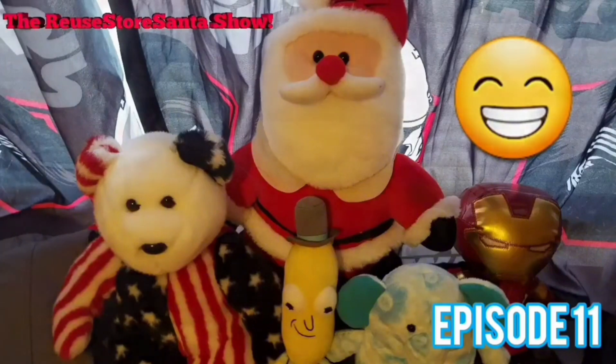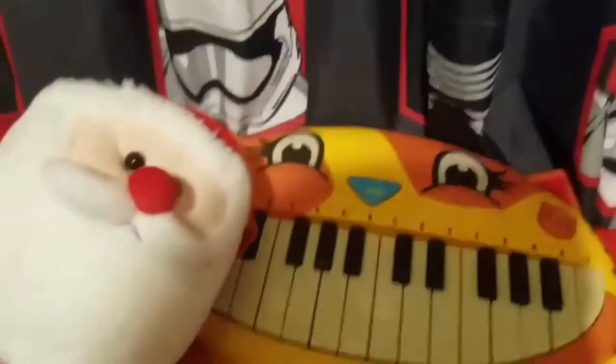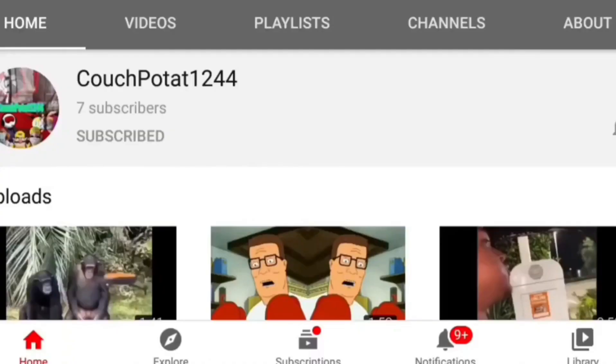Welcome to the Reused for Santa Show! Hello everybody, welcome to the Reused for Santa Show, episode 11. Just to let you all know, you might be wondering — yes, this is an Instagram exclusive show, but every season on Couch Patat 1222's second channel, the complete season will be posted.